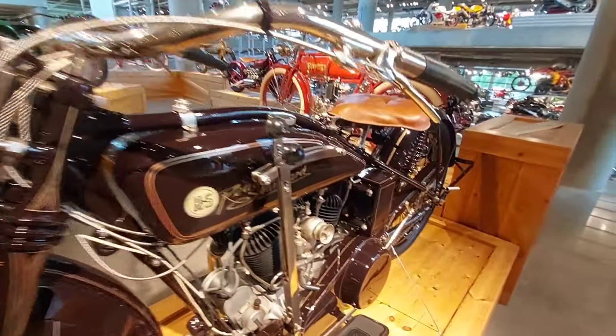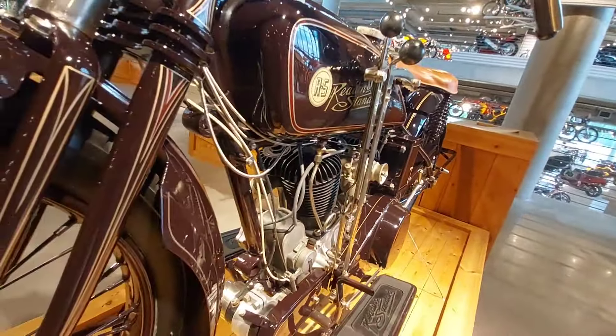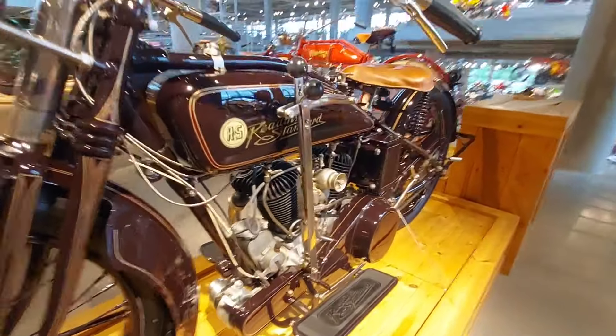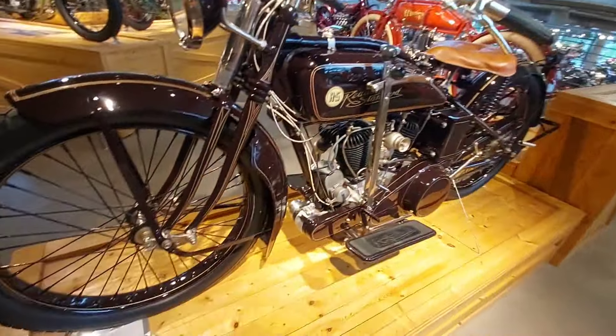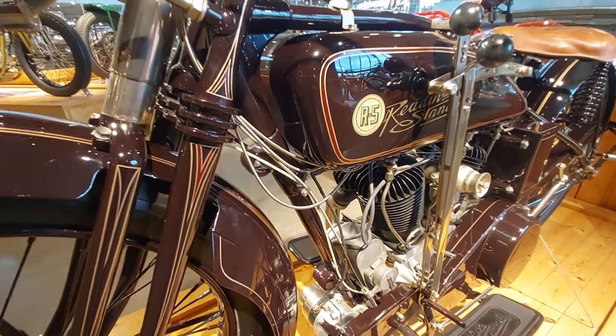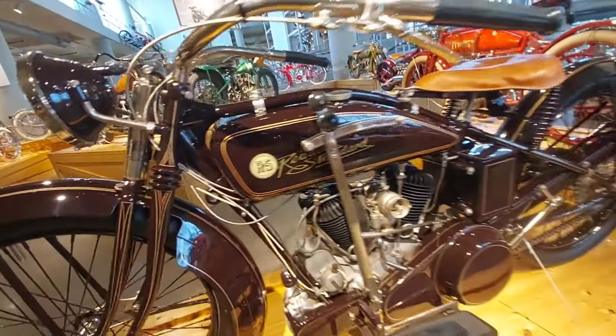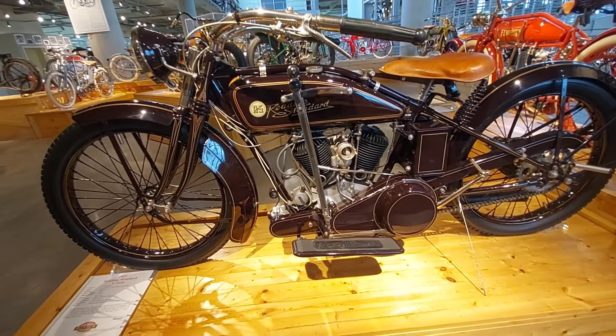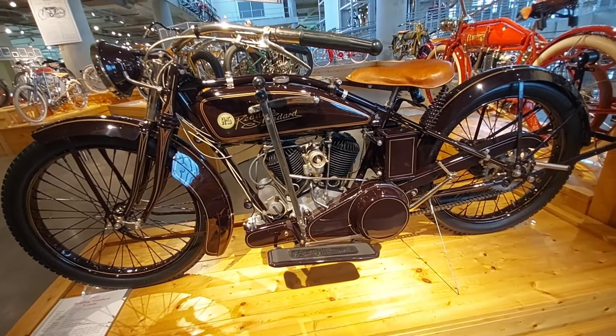1922 Reading Standard V-twin — 1,000 to 1,100cc's. Doesn't look that big but that's what it says. Doesn't give a top speed or anything. Pretty bike though. You don't see them come up for sale too often — pretty rare.